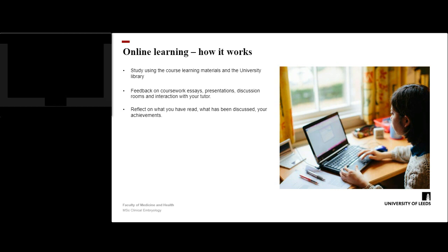Additional learning comes through feedback that students receive on their assignments, such as essays, and from presentations, through discussion room sessions, and from the student's tutor. Students can also learn through reflection based on what has been read and assimilated, and on the feedback received on achievements across the programme.